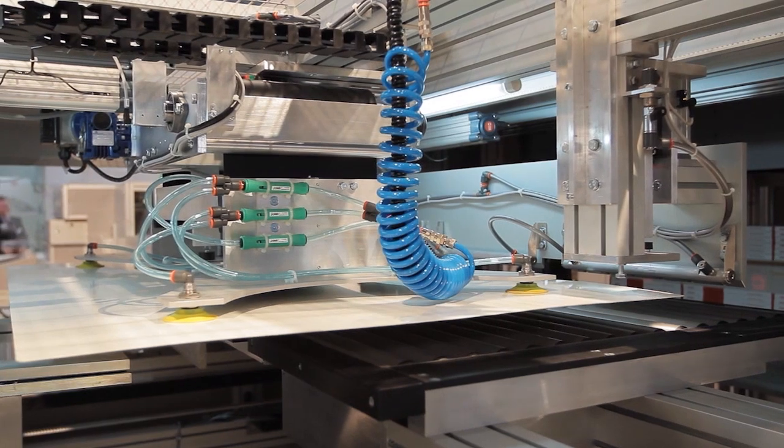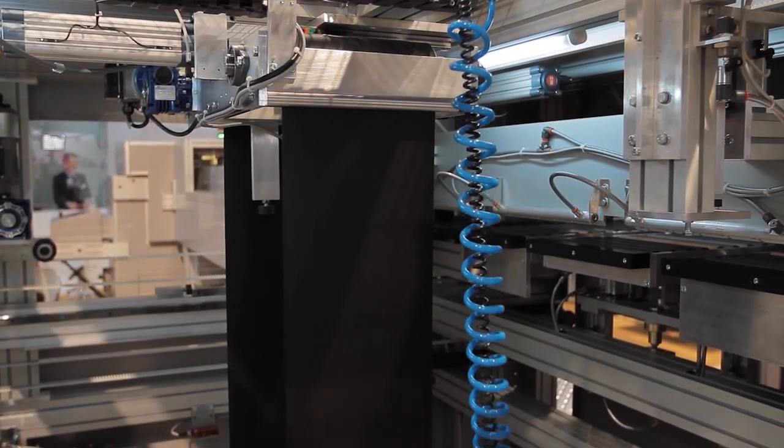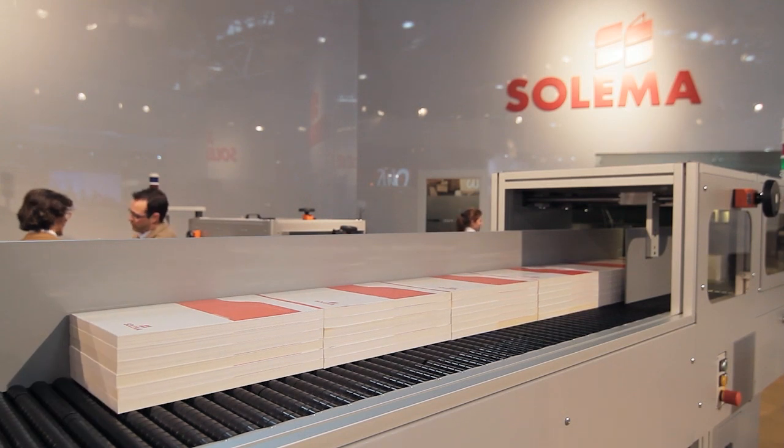With the Venus de-palletizer, labor cost savings associated with reduction in injuries caused by lifting and continual feeding by hand are achieved. Also, production throughput is increased with the continuous flow of production. The Venus palletizer also requires no operator intervention once it's been programmed ahead of time.